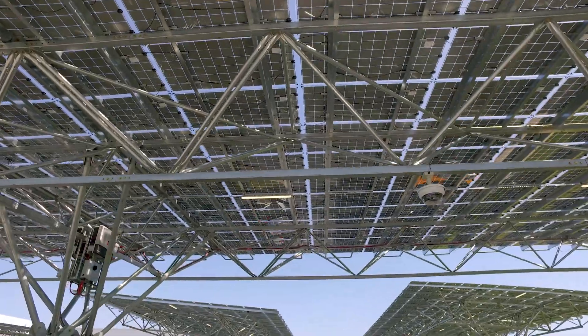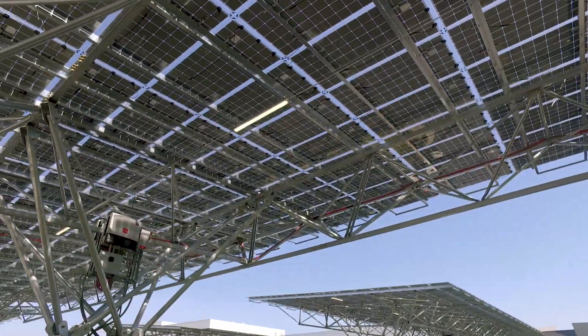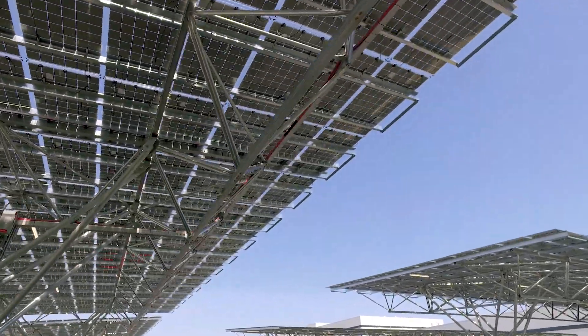One of the great things about this system is that we can put more panels per acre than almost any system out there. With the double cantilever system, we're able to generate more energy on a smaller piece of land.